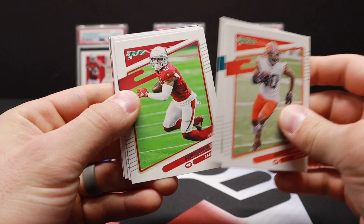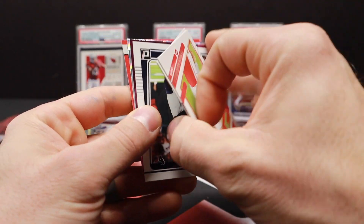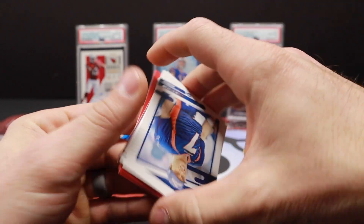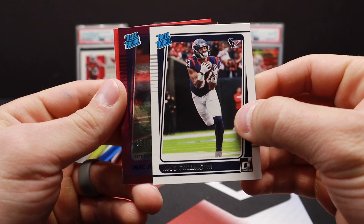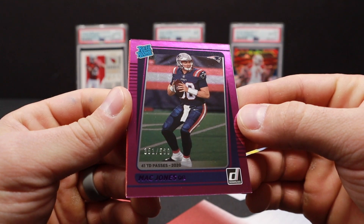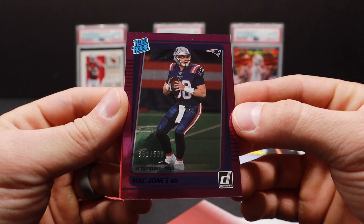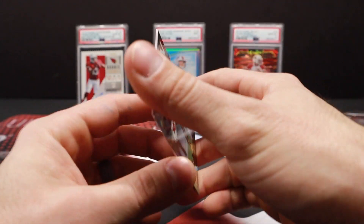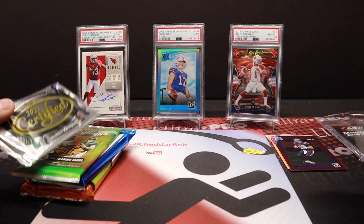Donruss has treated me very well this year. Pretty tough with one pack, but we'll see what we can get. John Elway, Najee Collins rated rookie, and we have something numbered here — rated rookie Mac Jones out of 500. Well, that's the guy you want. Mac Jones 351 out of 500. Very nice. Tyron Matthew, Action All Pros, and Joe Namath. Good pack of Donruss.